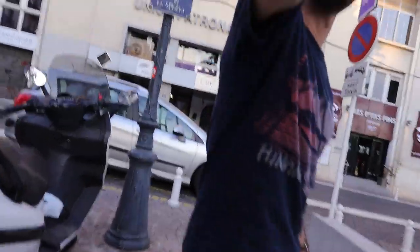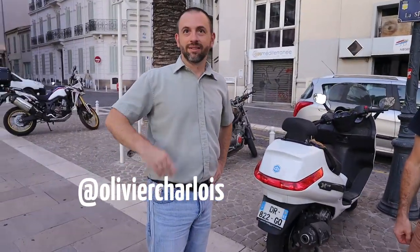Hey guys! Hello, hello! How are you? I'm David. Here's Olivier who will be our guide tonight. Hello world!